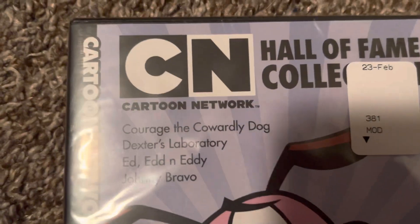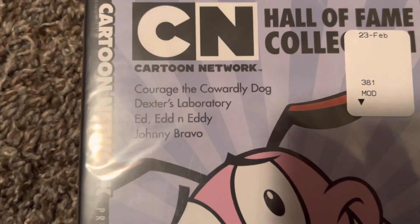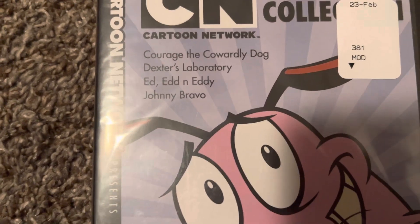This also includes Courage the Cowardly Dog, Dexter's Laboratory, Ed and Eddy, and Johnny Bravo.